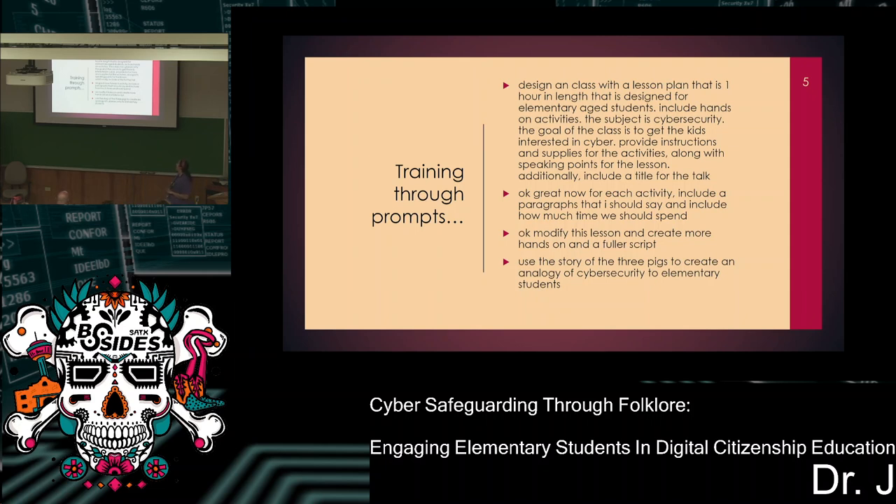Because that was my length of time for that class. Includes hands-on activities — that's very important for me. Kids learn a lot easier with hands-on activities and engagement, and they don't fall asleep either. So the subject is cybersecurity. Provide hands-on activities. Provide instructions. Supplies for the activities — I wanted it to list everything I would need. It did an okay job but didn't get me there yet. So I added: for each activity, include paragraphs that I should say, and include how much time to spend for each activity. Getting better. It didn't give me all the hands-on I wanted, so I said give me more hands-on activities. It gave me some Lego activities — not quite where I wanted. Then I said: modify this lesson and use the story of the three little pigs to create an analogy of cybersecurity for elementary students. So do we know where we're headed? Who are the three little pigs? They're the good guys — they're brothers, and they build houses. Who's the bad guy, a.k.a. our adversary? The Big Bad Wolf.